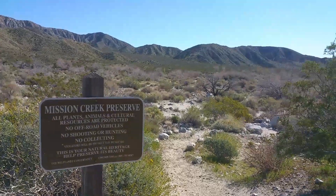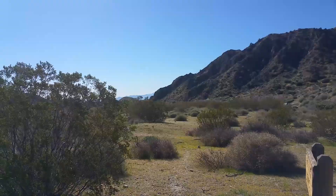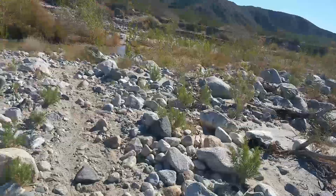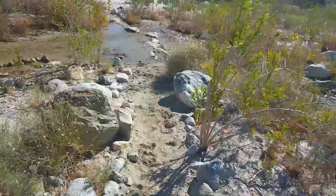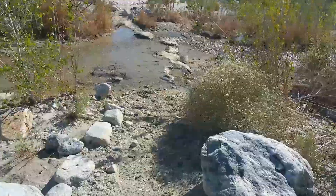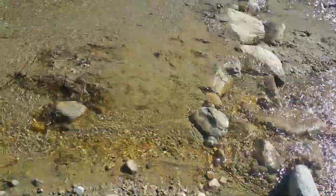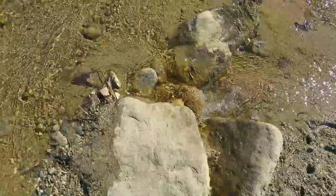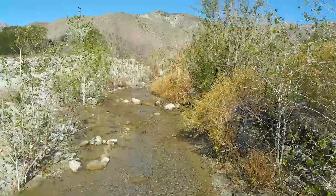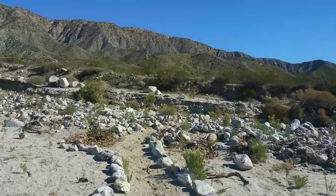So that's Mission Creek Preserve here in Desert Hot Springs. Coming up here we've got to cross the creek to continue. I really shouldn't be doing this while filming, but guess what? We can do it. We've got to cross the rocks here to continue on our way. Let's go. People crossing the creek — piece of cake.